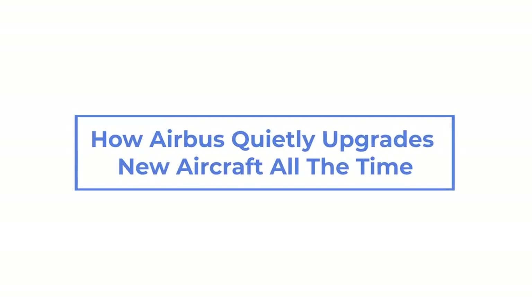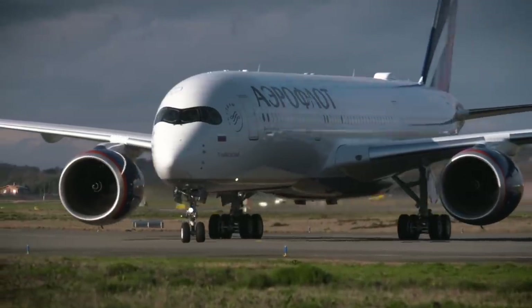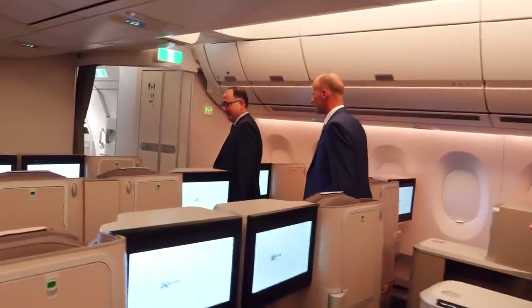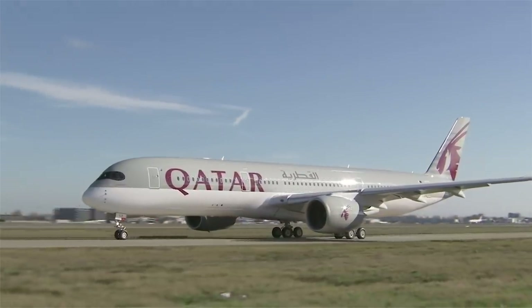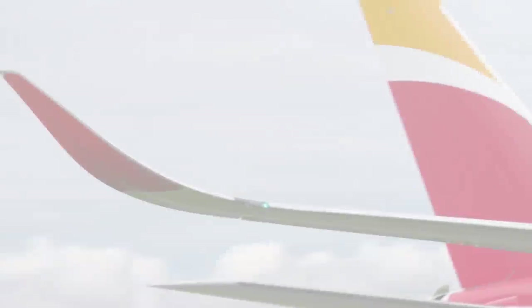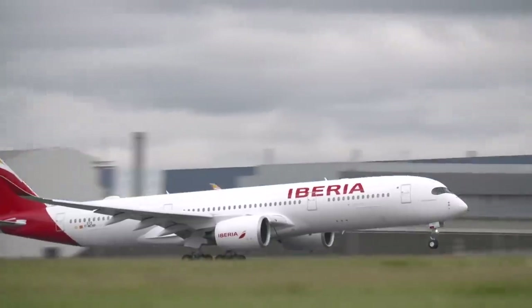Passengers boarding an A350 built last month may not notice a terribly huge difference compared to one that was built four years ago. The model number is the same, and the inside and outside would look nearly identical. However, an airline will know that its newer aircraft operates better on several levels, such as range and take-off weight.